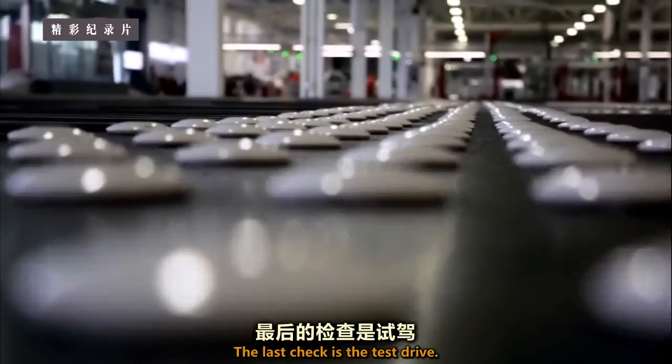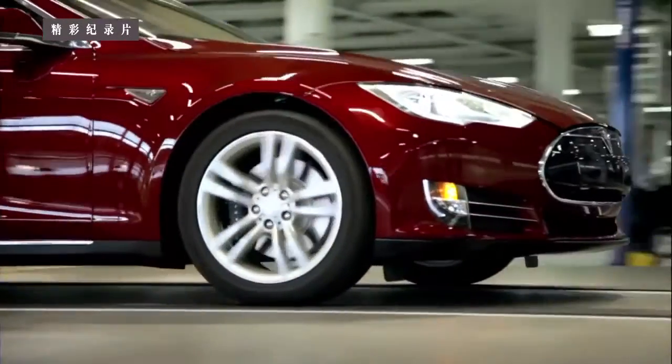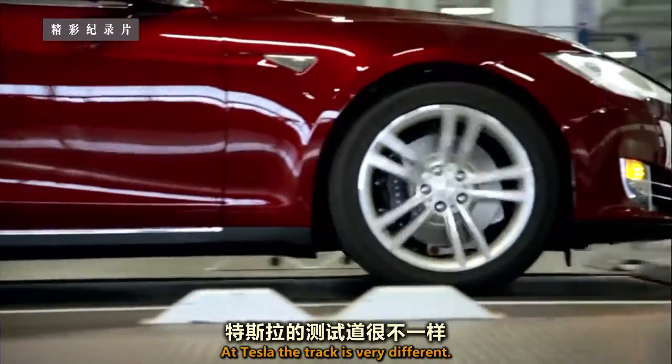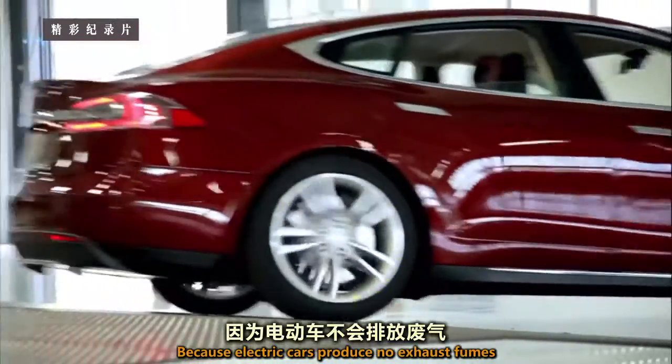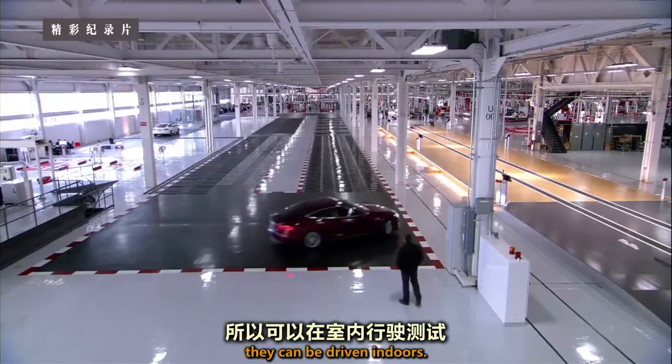The last check is the test drive. At Tesla, the track is very different. Because electric cars produce no exhaust fumes, they can be driven indoors.